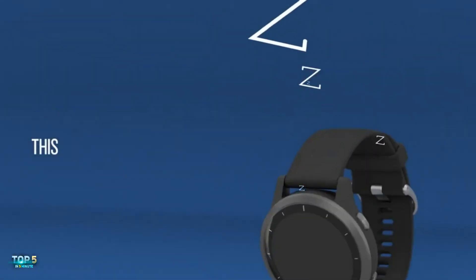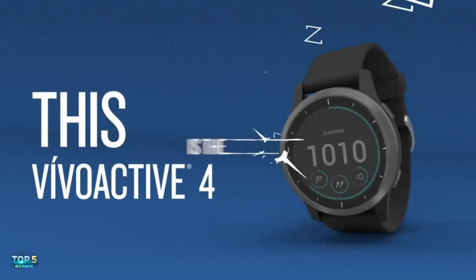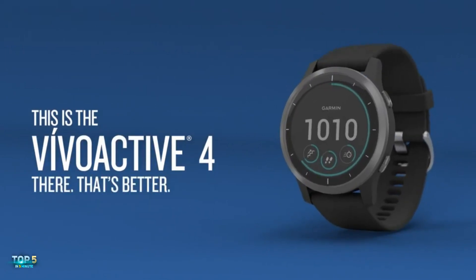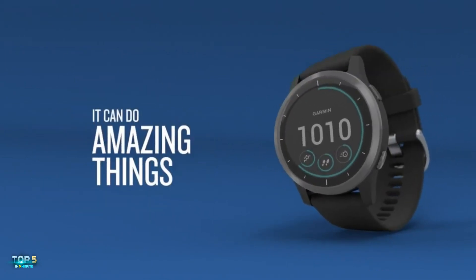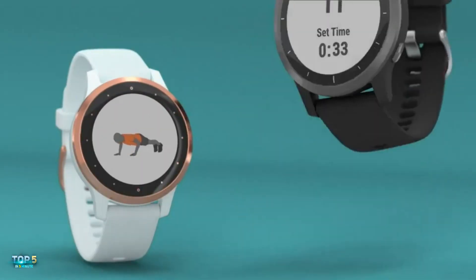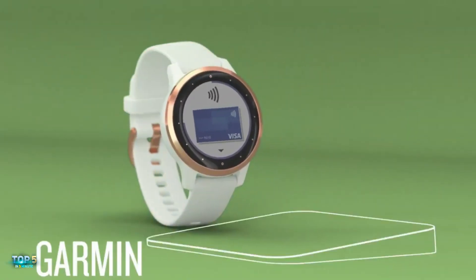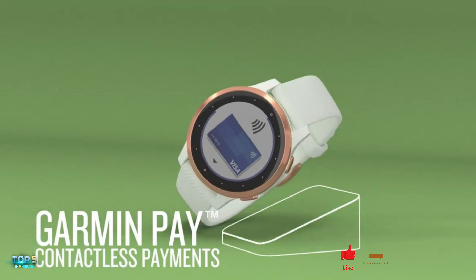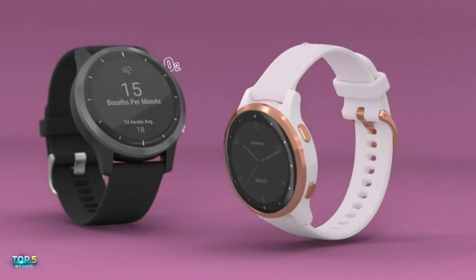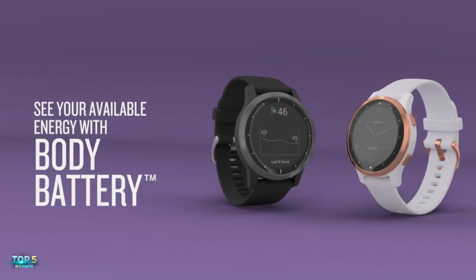The Garmin Vivoactive 4 uses Garmin's Pulse Ox technology to track your energy levels, respiration, menstrual cycle, stress, sleep, heart rate, hydration levels, and more. It can stream downloaded music from Spotify and Amazon Music, and when paired with your smartphone, the watch can receive notifications. This Garmin smartwatch features more than 20 preloaded GPS and indoor sports apps. Want a personal trainer on your wrist? This watch can show you animated workouts via your watch screen.